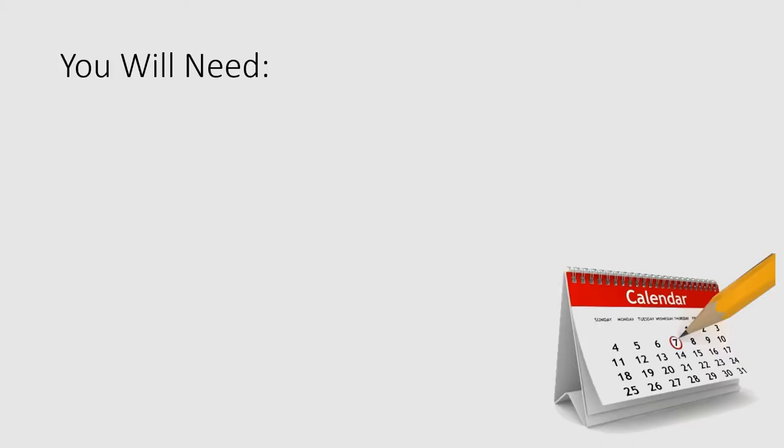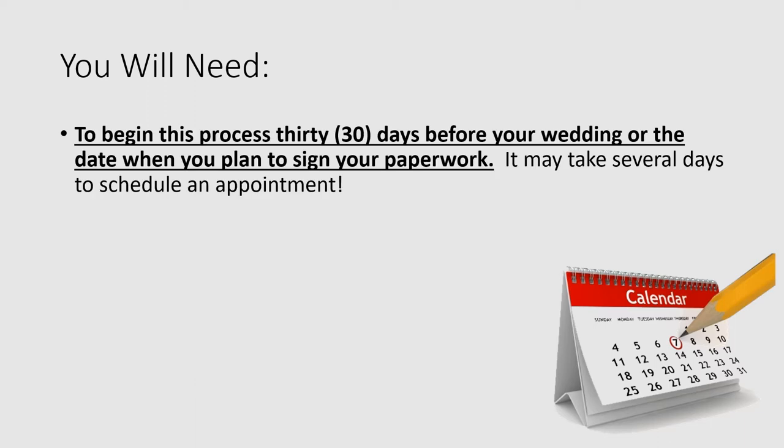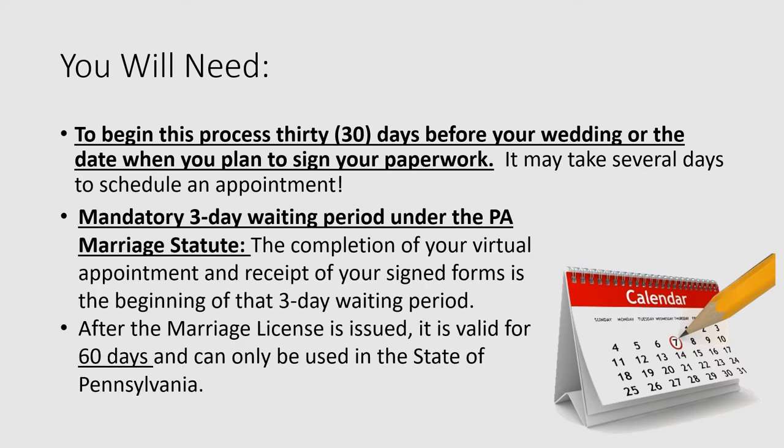First, I want to note that all couples should begin this process at least 30 days before their wedding celebration or the day when you intend to sign your paperwork. This is necessary because it may take time to schedule your appointment given the incredible demand for appointments as well as couples' busy schedules. Further, there is a mandatory three-day waiting period under the Pennsylvania Marriage License Statute. After issuance, licenses are good for 60 days and can only be used in the state of Pennsylvania.